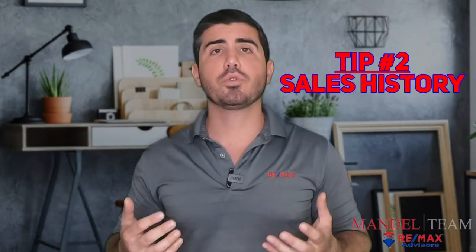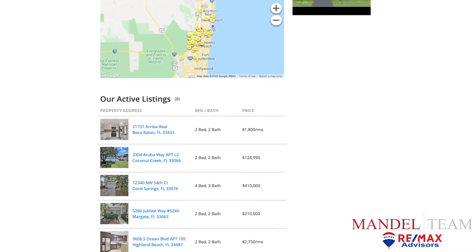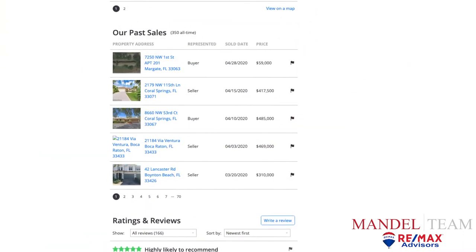Tip number two is check the realtor's sales history. On Zillow, you can see all the homes that a realtor has sold. Make sure that they've sold some homes — experience matters. You want to make sure they have a history and track record of selling homes, and see how long they've been selling real estate and how many homes they've sold in the last year. It's important to have recent sales because the way we do things in real estate changes a lot, and you want to make sure they're doing things the most up-to-date way. The contract changes all the time.